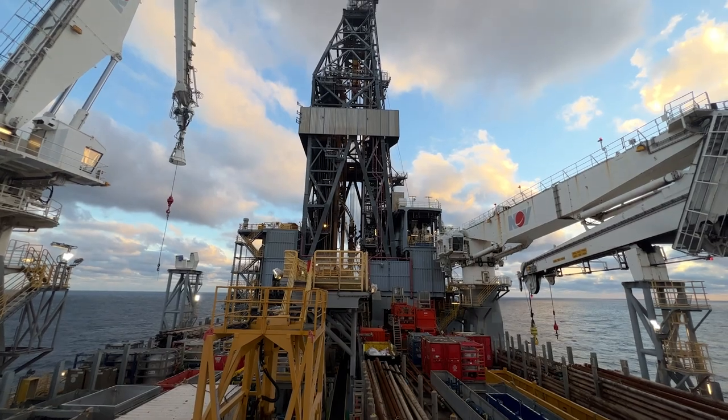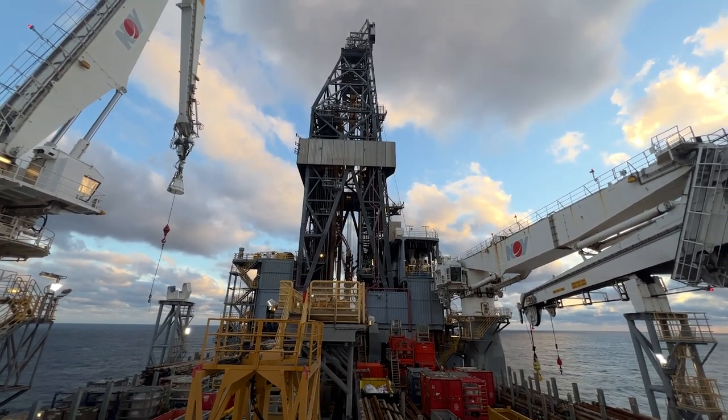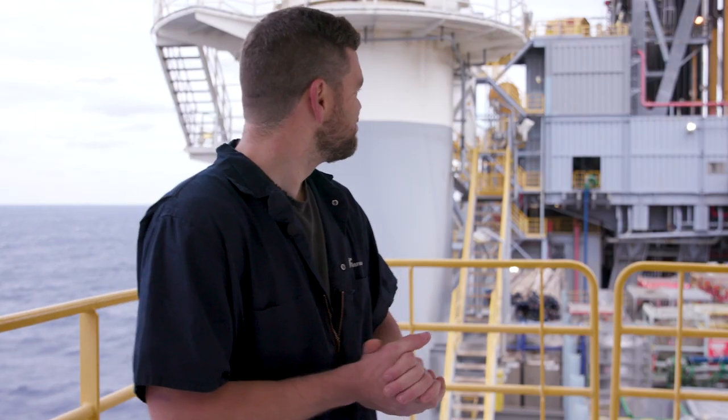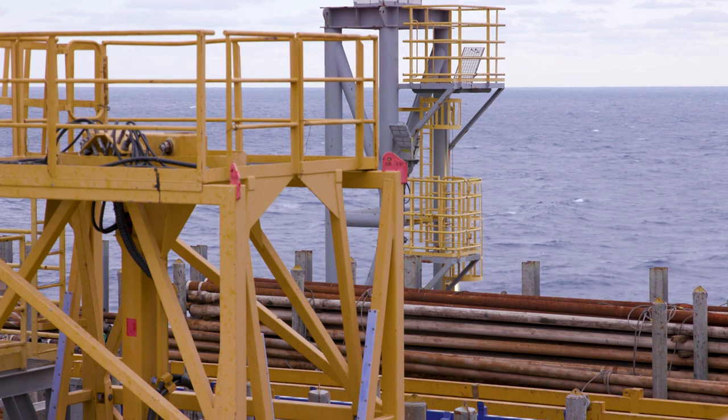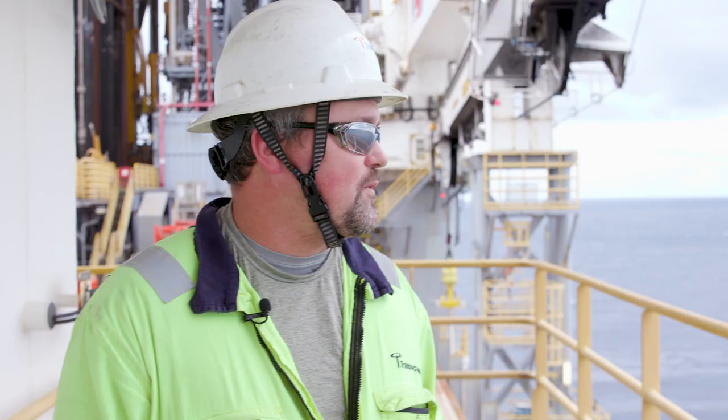It's a windy day on the Deepwater Thalassa in the Gulf of Mexico. So that's the rig — it sings to you during high winds. The wind speeds are around 20 and the sea state's a little elevated.